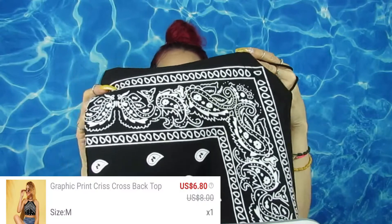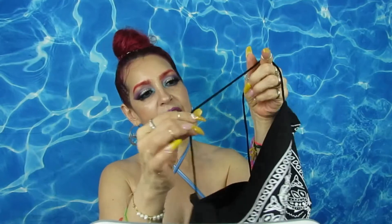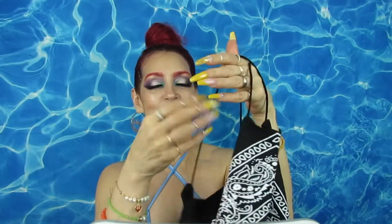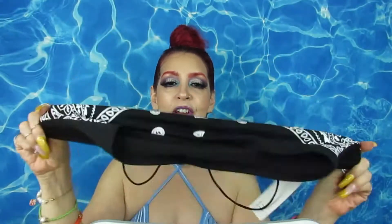Next is this crop top right here. It has these little string ties attached to hold your shirt, and it is a higher neckline. I really love this as well because it reminds me of those handkerchiefs. It's very very stretchy.